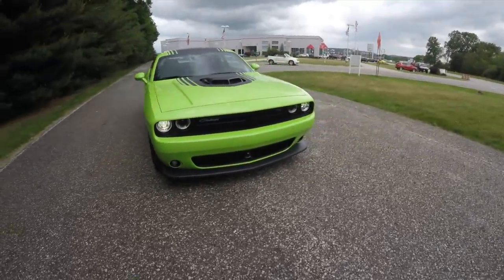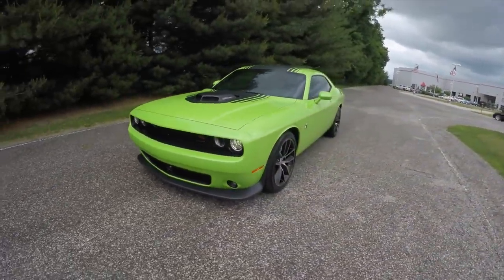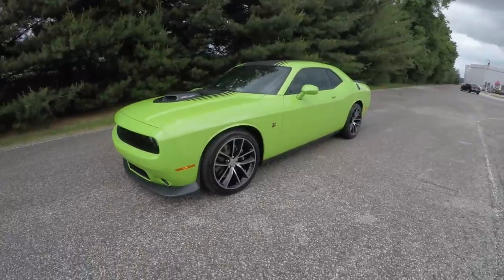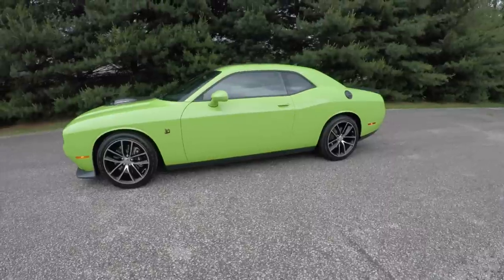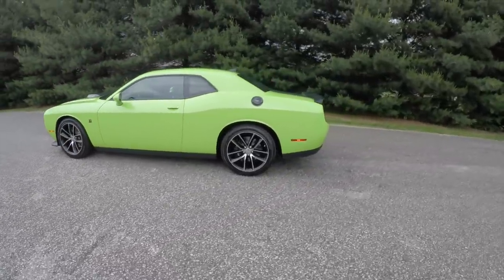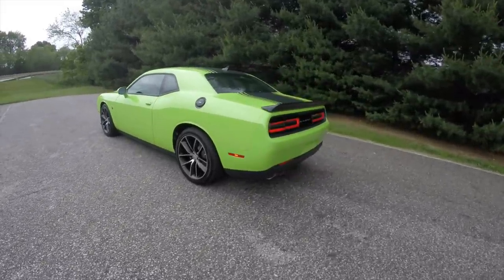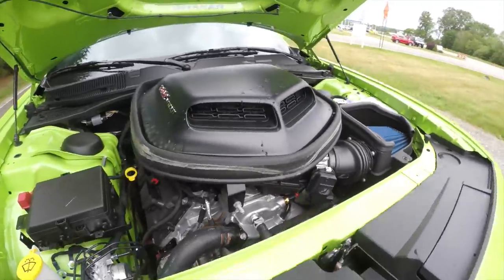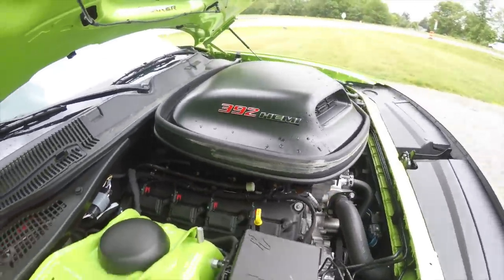Hello everyone, today we're going to take a quick walk around and look at this brand new 2015 Dodge Challenger 392 Shaker. This Challenger is in Sublime Pearl Coat, has the black high-performance leather interior, it is rear-wheel drive, powered by a 6.4 liter HEMI V8 engine with an 8-speed automatic transmission.